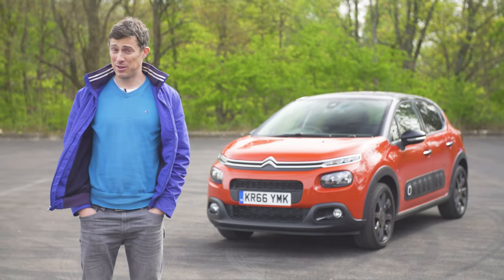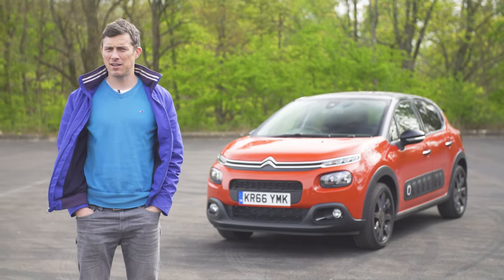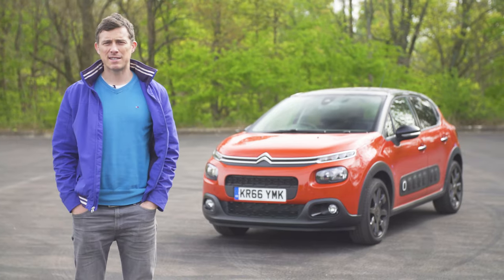The Citroën C3 is quite an interesting looking car, but what's it like on the inside? I'm going to show you in this video and also assess its infotainment system.